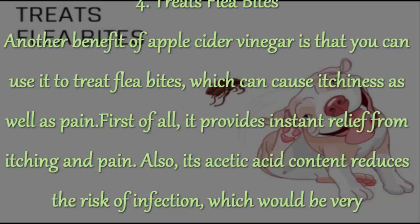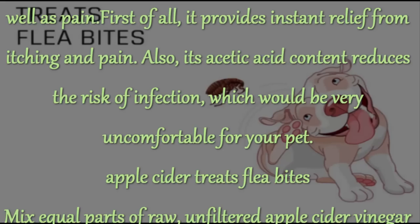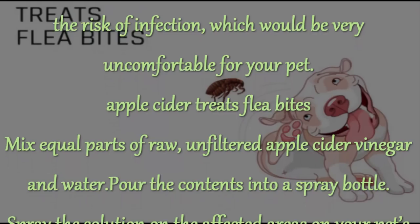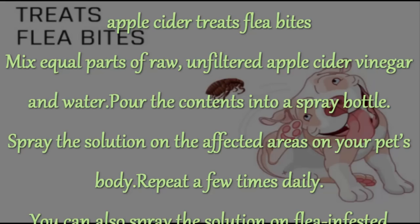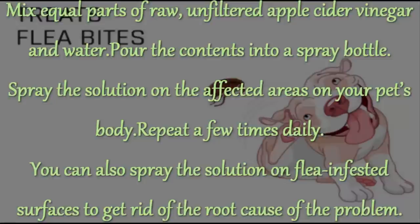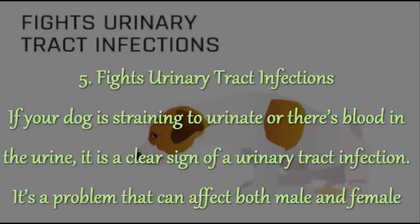4. Treats Flea Bites. Another benefit of apple cider vinegar is that you can use it to treat flea bites, which can cause itchiness as well as pain. It provides instant relief from itching and pain, and its acetic acid content reduces the risk of infection, which would be very uncomfortable for your pet. Mix equal parts of raw, unfiltered apple cider vinegar and water, and pour the contents into a spray bottle. Spray the solution on the affected areas on your pet's body. Repeat a few times daily. You can also spray the solution on flea-infested surfaces to get rid of the root cause of the problem.